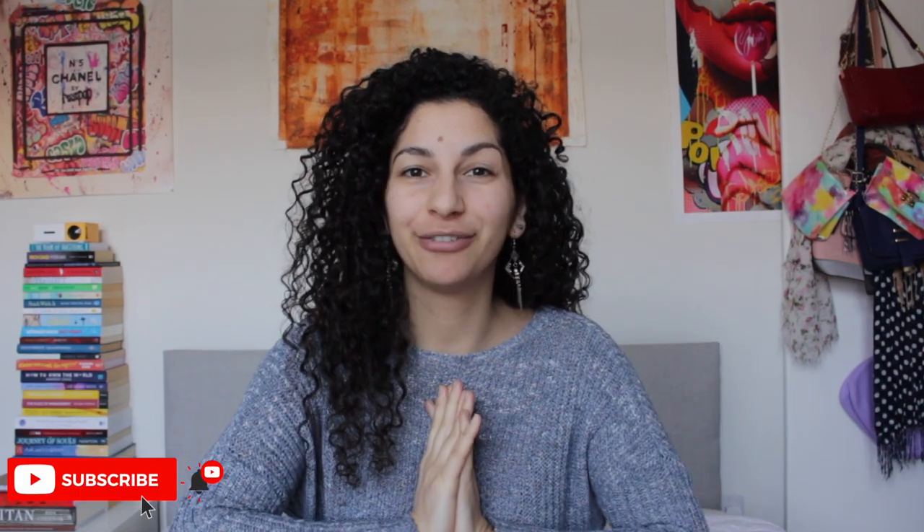Hi everyone and welcome back to my YouTube channel. I hope you're doing well. I'm so excited to do this video because I'm finally going to make videos about spring outfits. Today specifically is a beautiful sunny day and I just feel so much more motivated, energized, and excited about my day — and honestly this just makes me so happy.